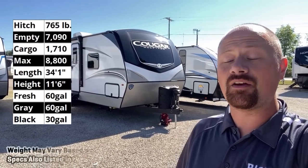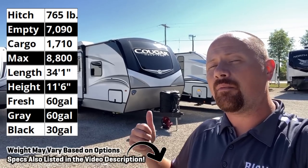So first of all, hi, welcome to Vicious RV. My name is Josh the RV Nerd, and welcome back to the regular members of the RV Nerd Herd.